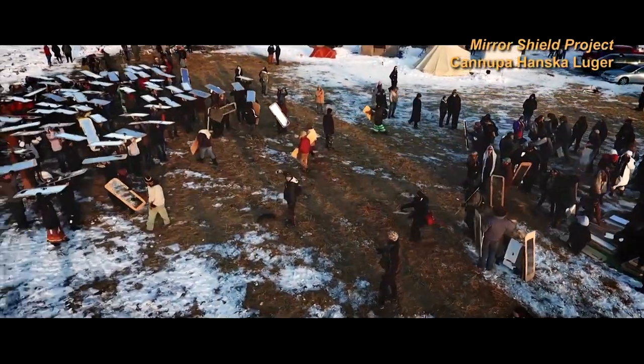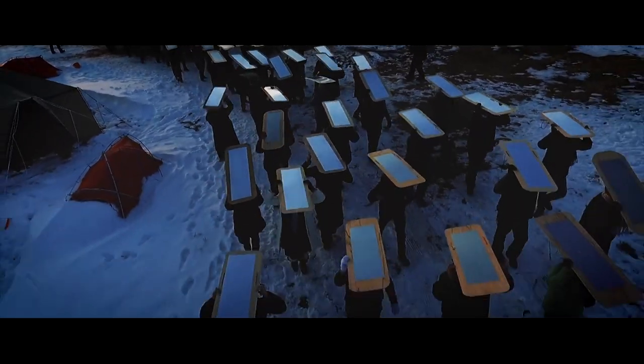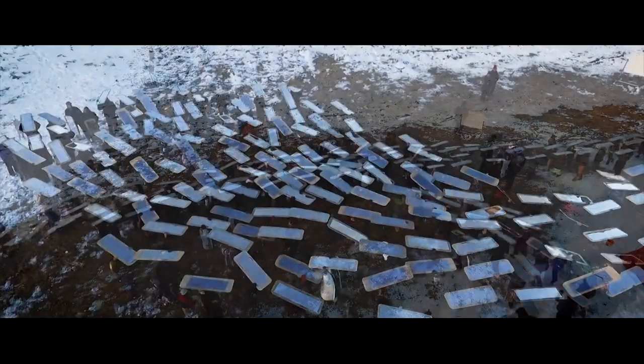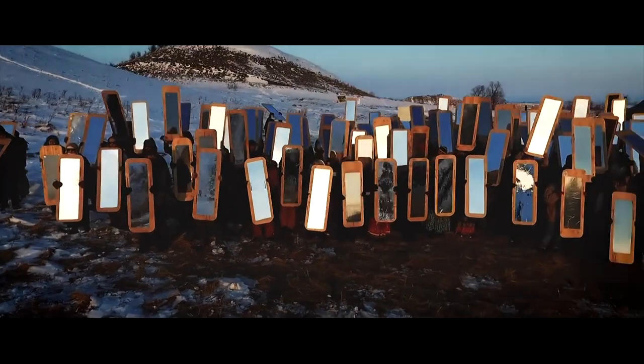Hundreds of reflective shields have been created for many iterations of Chinupa Hanska Luger's Mirror Shield Project collaborations. Here, a snaking river of shields brought to the Standing Rock Sioux Tribe Reservation to protest the Dakota Access Pipeline coalesces to signal ever-present surveillance airplanes so that they might see their toxic reflection.